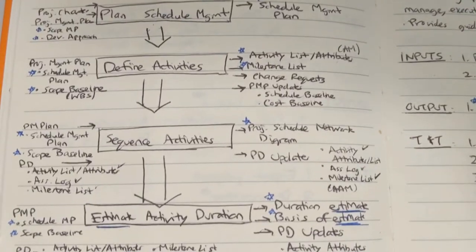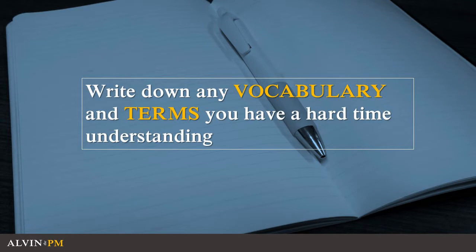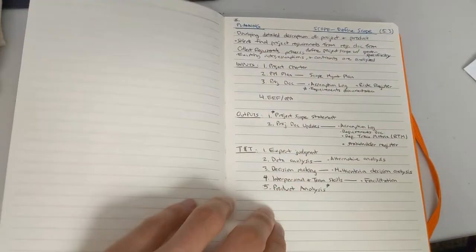For example, the inputs and outputs that are specific to schedule management. I also write down vocabulary and key terms into my notebook — things I have a hard time remembering — so I can review at any time during lunch or during my breaks.